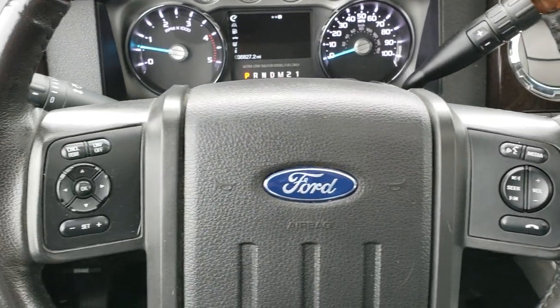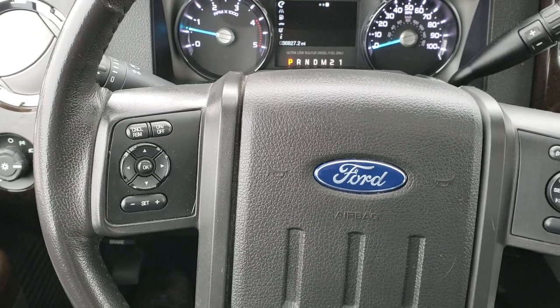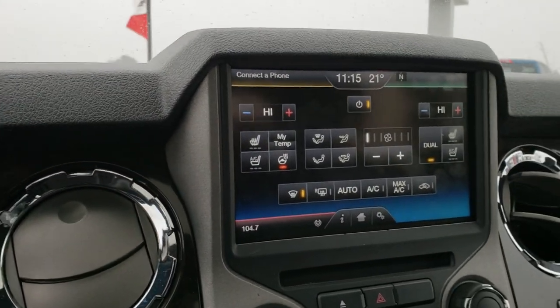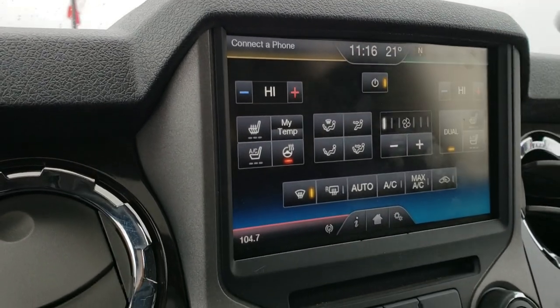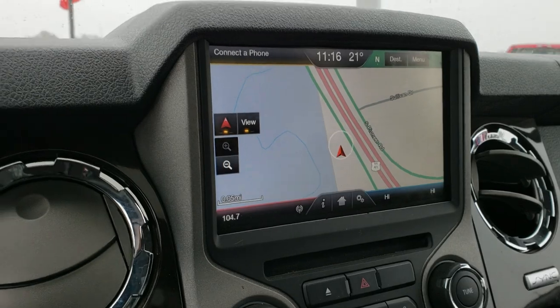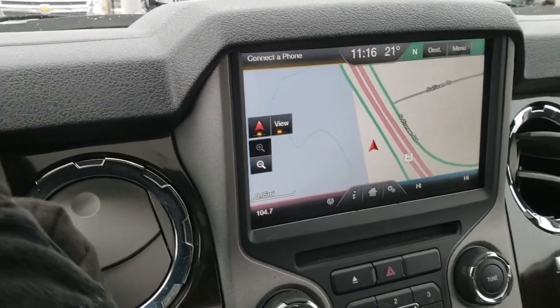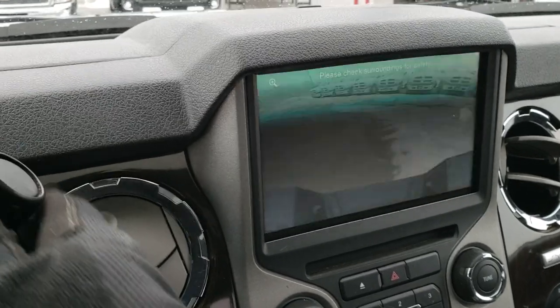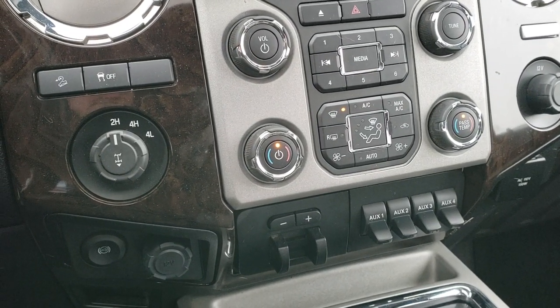Comes with a heated leather-wrapped and wood grain trim steering wheel. Audio controls on the right, information center controls and cruise controls on the left. Comes with the Ford MyTouch radio — you've got your heated and cooled seat buttons, heated steering wheel buttons, and you can also do your navigation right here. Six speed automatic transmission. That's also where the backup camera displays in the radio.